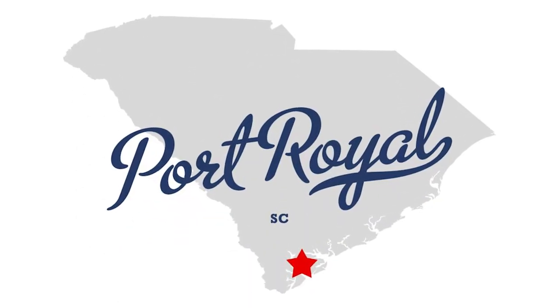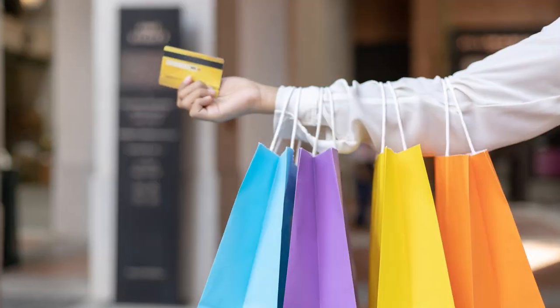So, you're thinking of moving to Port Royal, South Carolina, just outside of Beaufort, South Carolina. In today's video, we're gonna look at some of the best dining, some of the best shopping, and of course, we're gonna talk real estate.